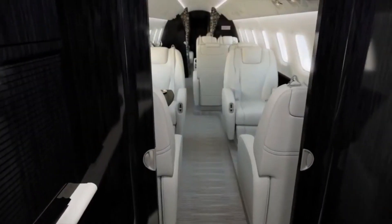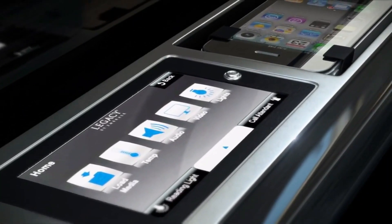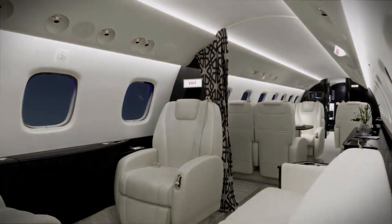The improved Legacy 650 private jet features the Honeywell Ovation Select cabin management system, which manages all cabin functions such as temperature, window shades, as well as other important functions.